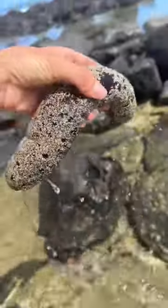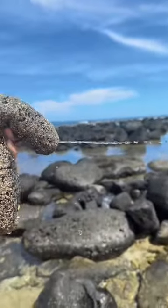What could I make out of this shell? This is one of the longest sea cucumbers I've ever seen — he's peeing on me!